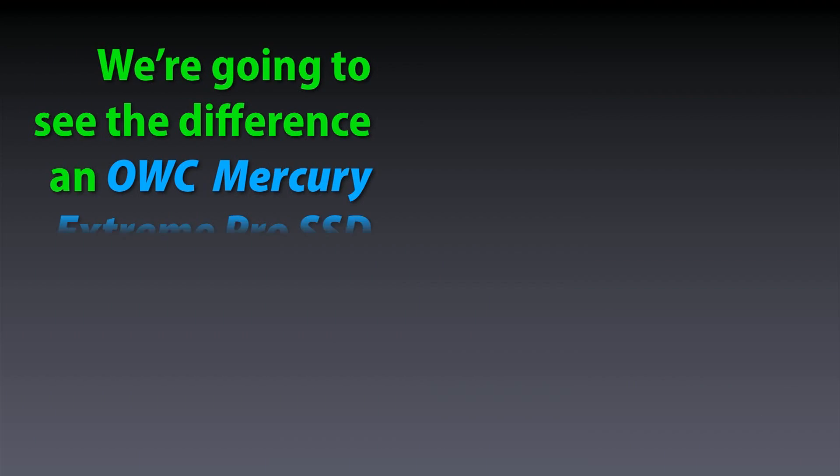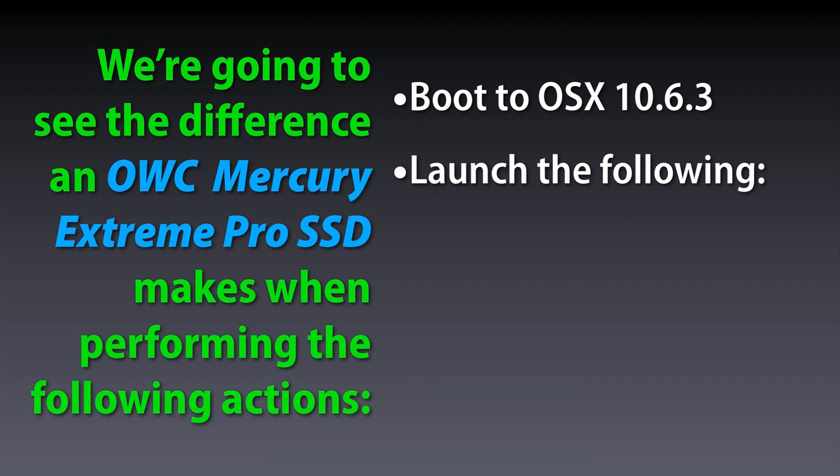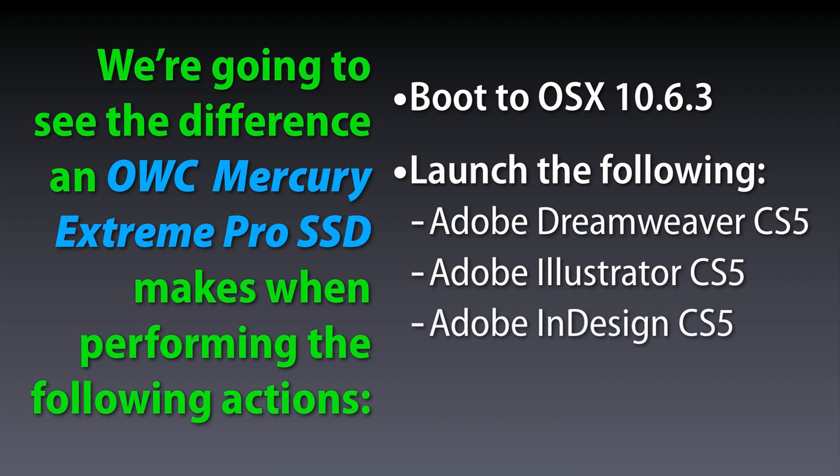We're going to see how an OWC Mercury Extreme SSD affects performance when booting to the desktop and launching the four main components of Adobe Creative Suite CS5.